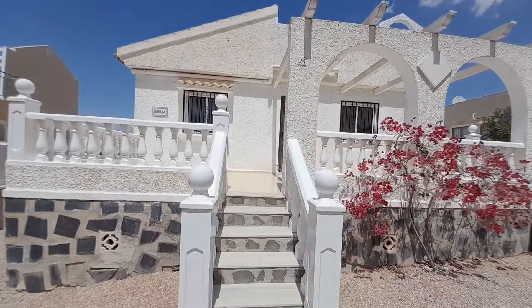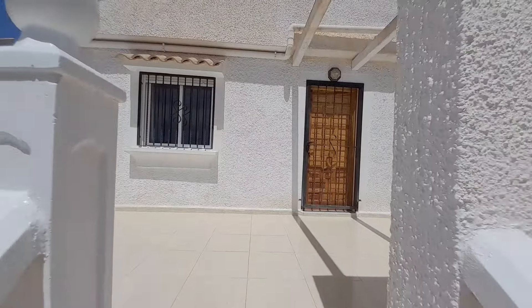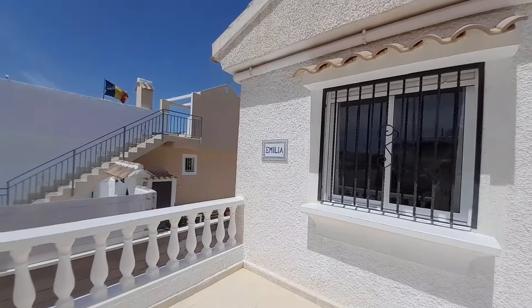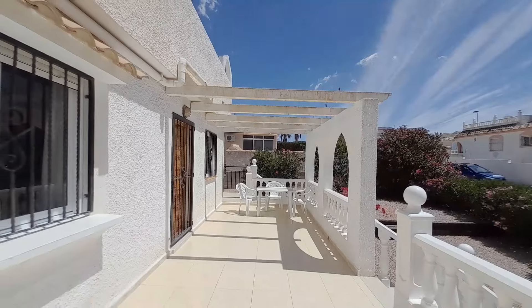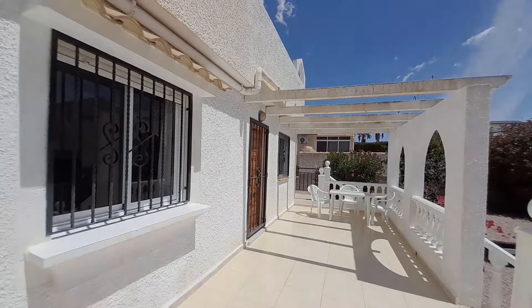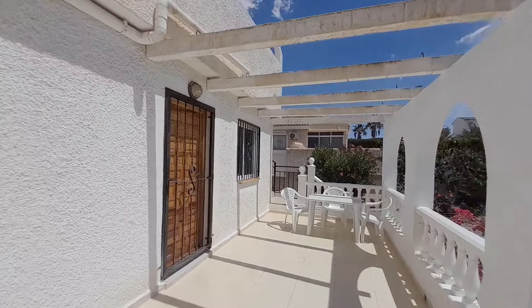You only have a few steps up to this nice terrace, and the terrace here is lovely to sit out on on these nice sunny days. You could put an awning over there. You have shutters on the windows and on the door, and you also have a dusk-to-dawn light above the door.